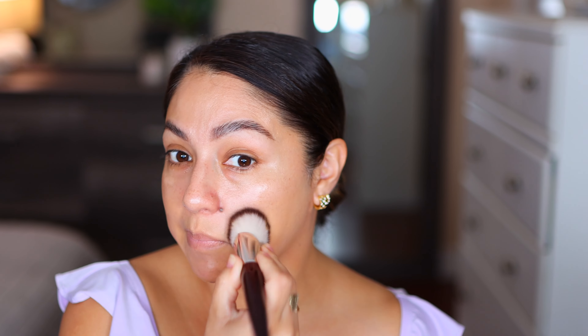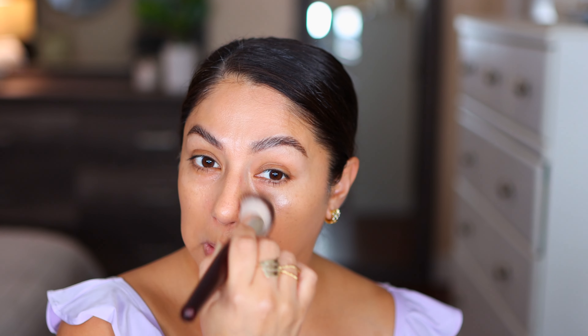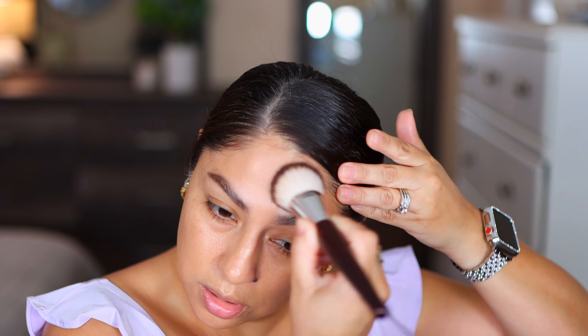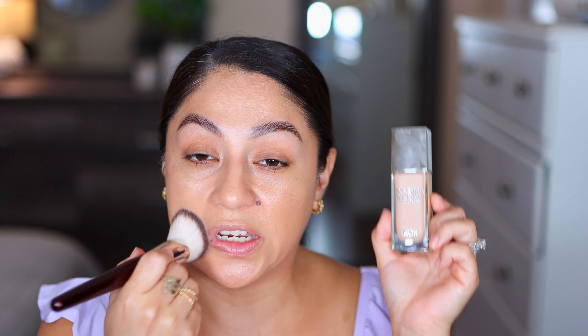I don't have a new foundation so I'm using the Urban Decay foundation in shade 19. I did a wear test on this that should be coming your way, and I'll link it down below if it's already up. While applying, I'm realizing this is not super hydrating — it's not slippery, it's more on the mattifying side. Just in case you were thinking this was going to give you hydration — it's not.